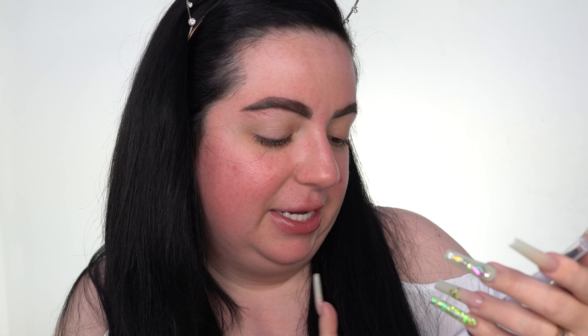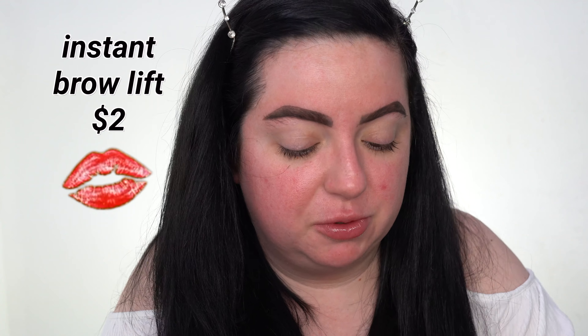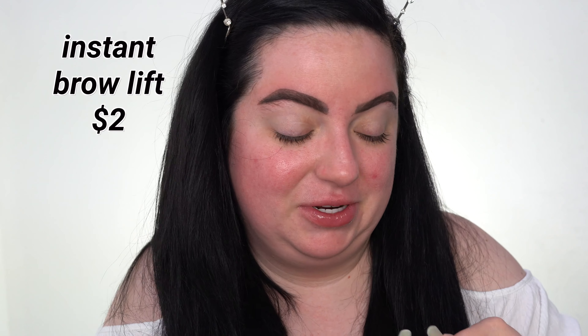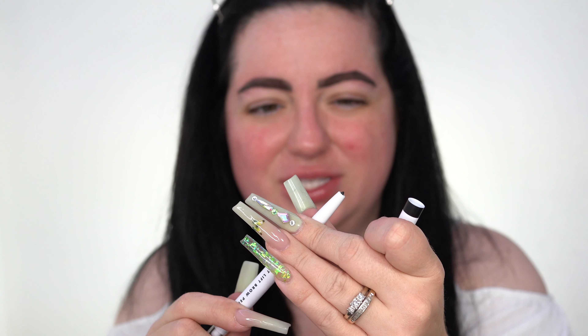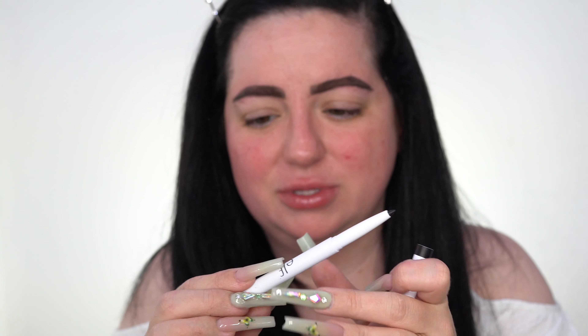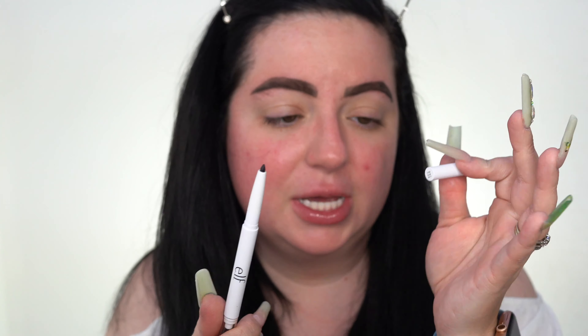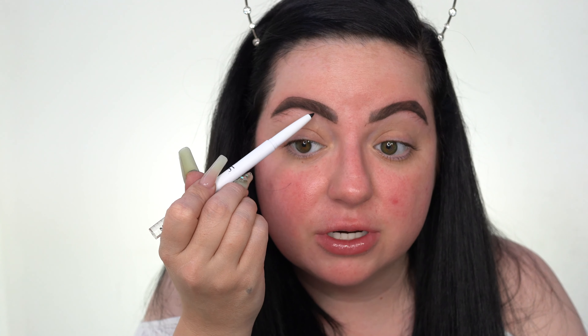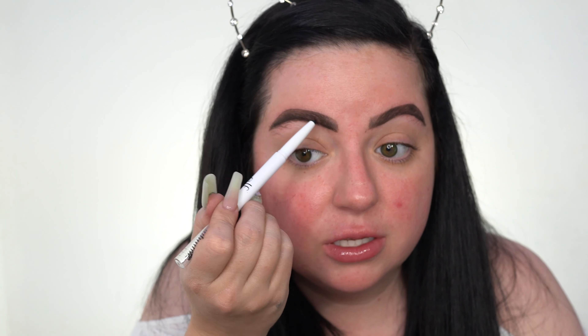I totally forgot about this, but this is the Instant Brow Lift brow pencil. I actually don't really use a brow pencil much, but we're going to test this out anyway. It's a retractable pencil — it is quite larger than I would like. This is in the shade black, and it has a spoolie on the other end. Let's see if it darkens up my brows a little bit. Oh, it's really creamy — I like it.